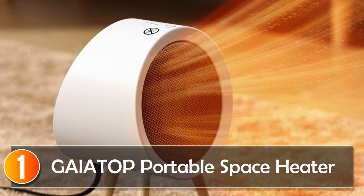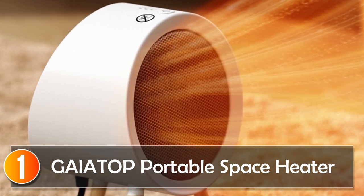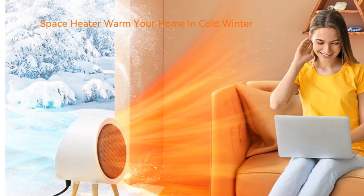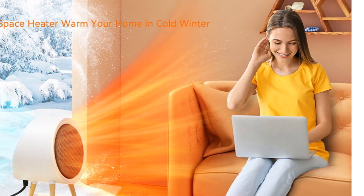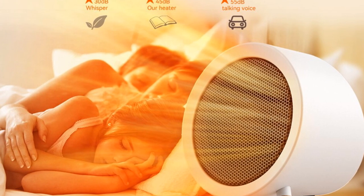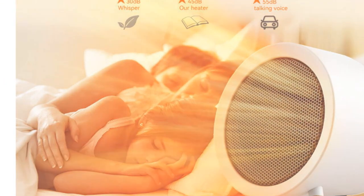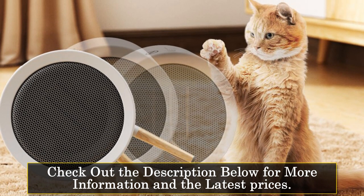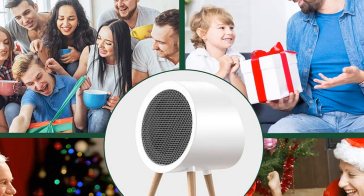At number 1, the Gaia Top Portable Space Heater. The Gaia Top Heater is an efficient and reliable electric fan heater designed to provide comfortable and energy-saving heating for your home or office space. With its impressive features and certifications, it ensures a safe and effective heating experience. Operating at a voltage of 220V, this heater offers powerful heating performance with three adjustable speed settings, allowing you to customize the level of warmth according to your preference. With an application range of 11–20 square meters, it can effectively heat medium-sized rooms. The heating element utilizes PTC technology, which ensures quick and efficient heating while maintaining safety.